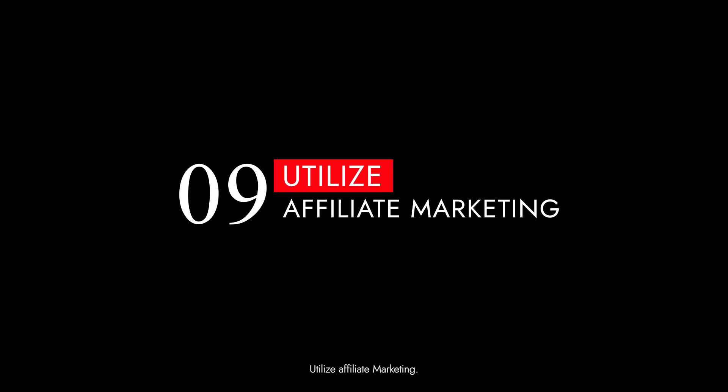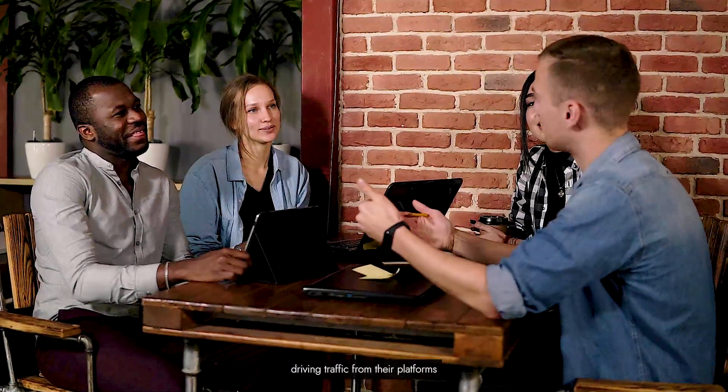Tip 9: Utilize affiliate marketing. Affiliate marketing can be a powerful tool. Partner with affiliates who can promote your casino, driving traffic from their platforms and expanding your reach.